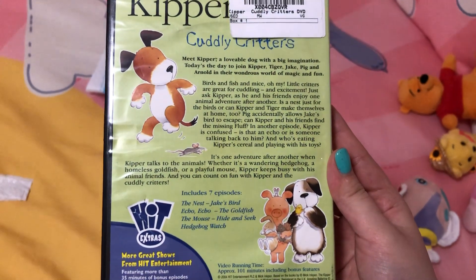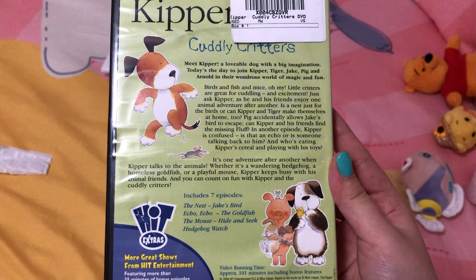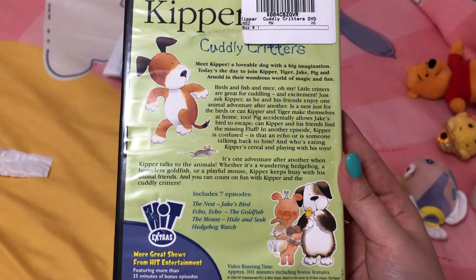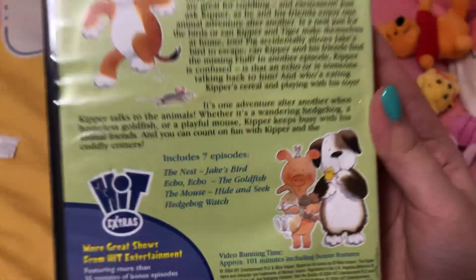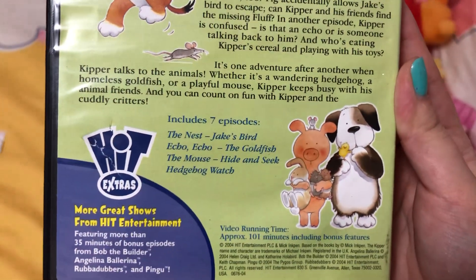The seven episodes are: The Nest, Jake's Bird, Echo Echo, The Goldfish, The Mouse, Hide and Seek, and Hedgehog Watch. The running time is approximately 101 minutes.